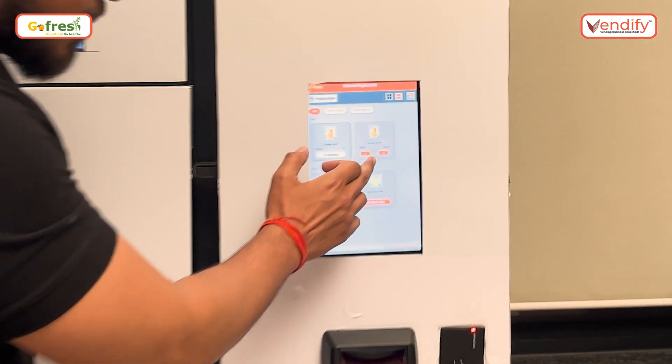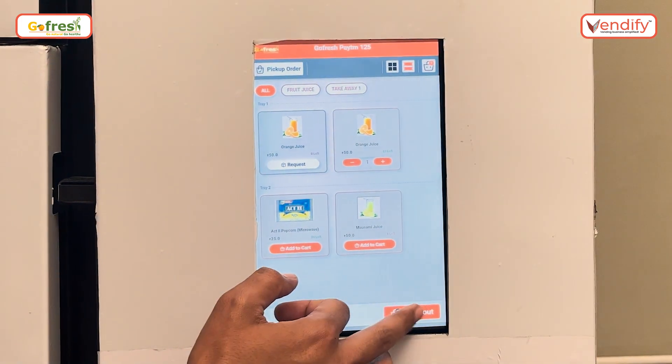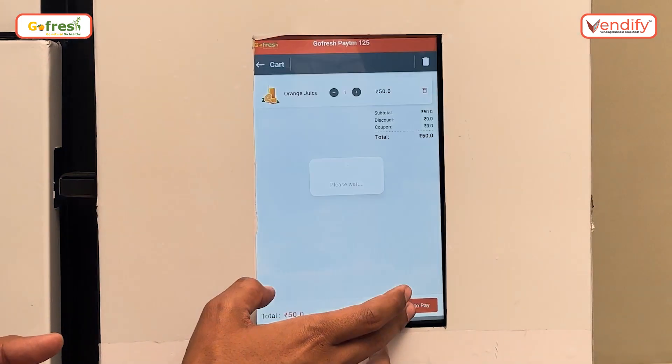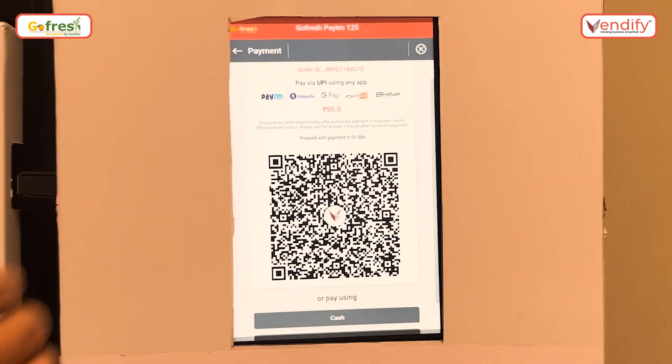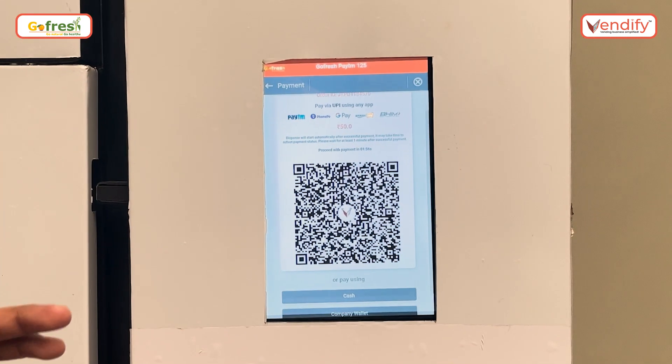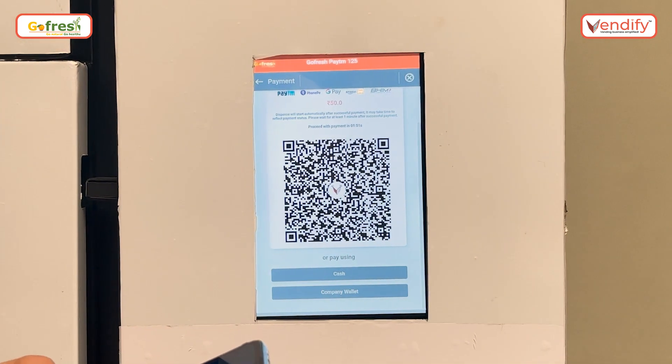Here we can command it. We can add or subtract the quantity from here. Check out. Now proceed for the payment. Once we proceed for the payment, it will automatically generate a dynamic QR. It automatically detects the value — let me show you the payment process.